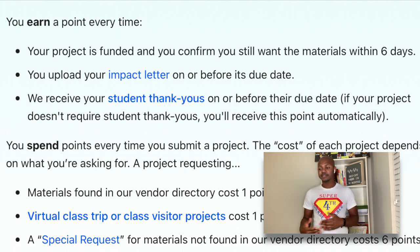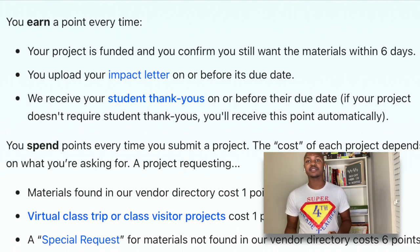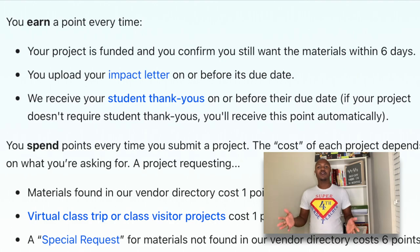You do earn points whenever you submit your thank-you letters and photos for donors. When you submit your thank-you letters and your photos of your students showing that they're engaged, and also your impact letter, you get a point. You lose six points if you have a special request — something that doesn't fall under any of the categories.